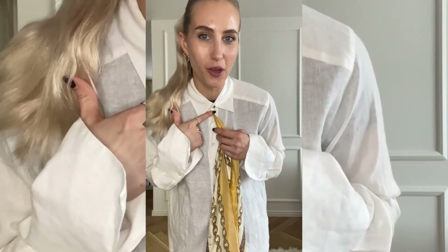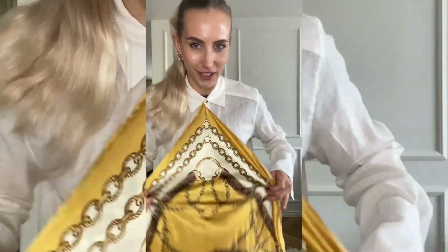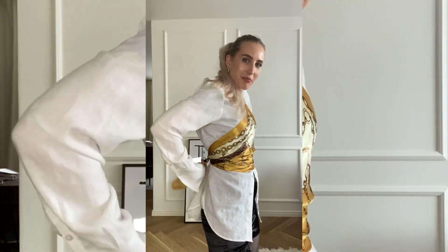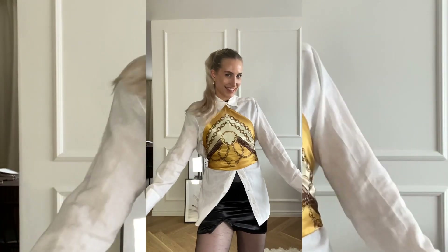Here's a cute little scarf hack for you. When you close your shirt, put the end or corner of the scarf inside of it, then wrap it around you, tie it in the back — and voilà, such a cute little drape!